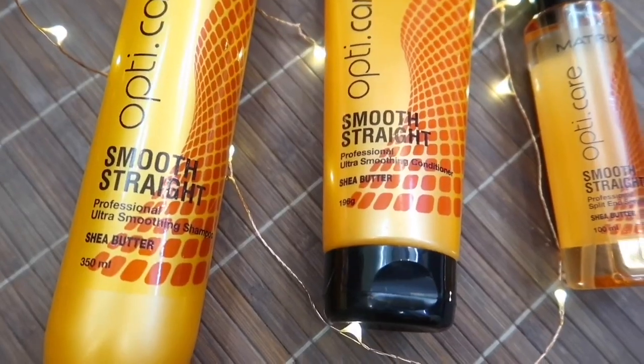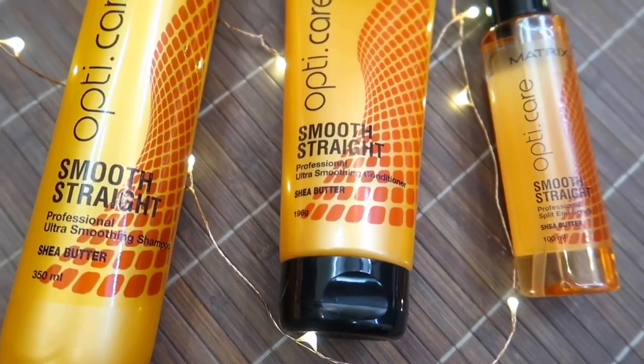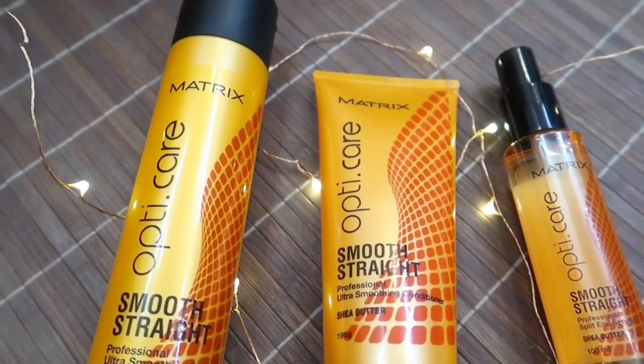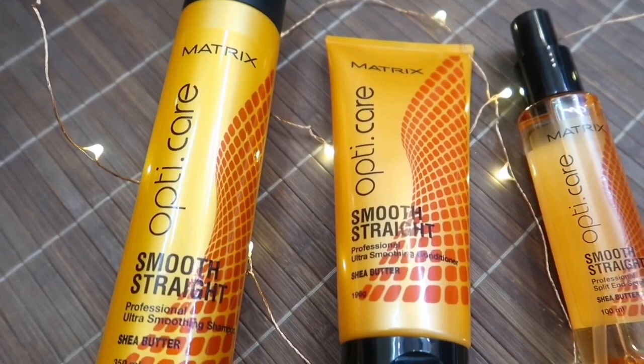The products that salons sell are not always available everywhere, so today I'll be talking about this hair care range which is not only affordable — it's very affordable — but also professional in its effect. This brand is called Matrix. I'll be talking about the Matrix Opti Care Smooth Straight Professional Ultra Smoothing Shampoo and Conditioner, both in the Shea Butter variant.